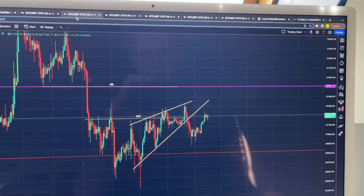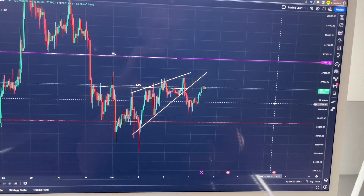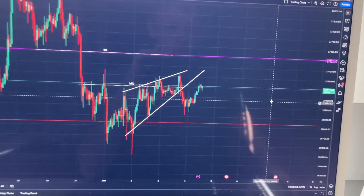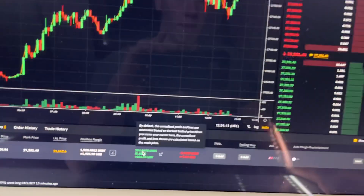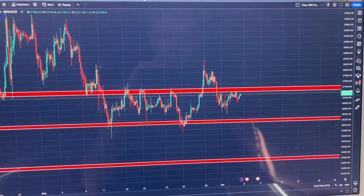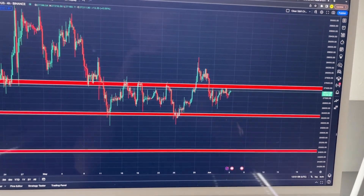Make sure to use my link because when scalp trading you're opening a lot of longs and shorts really quickly, so you need to have the lowest fees possible. Let me show you how I am currently making gains on Bybit.